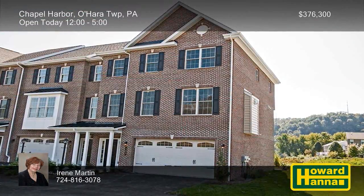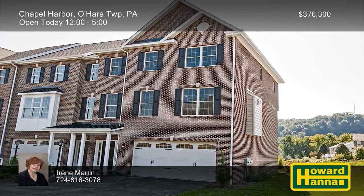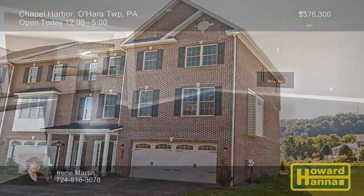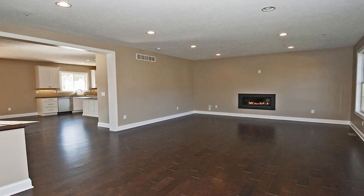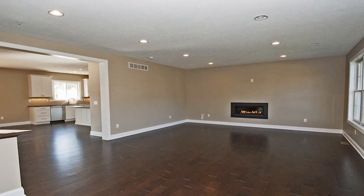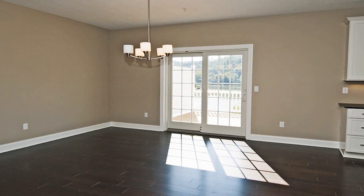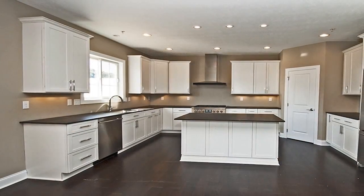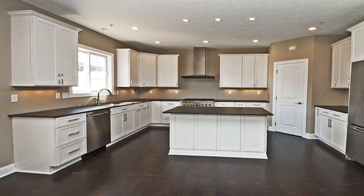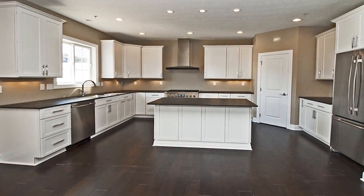Located in O'Hara Township, the sidewalk community of Chapel Harbor presents new construction by Stapleton Homes. Several different home styles are available, including custom-crafted townhomes, duplexes with first-floor master suites, and neo-traditional single-family residences, with packages starting at $376,300. These Energy Star-rated homes offer features such as Anderson 200 windows, walk-in closets, and stainless steel appliances.